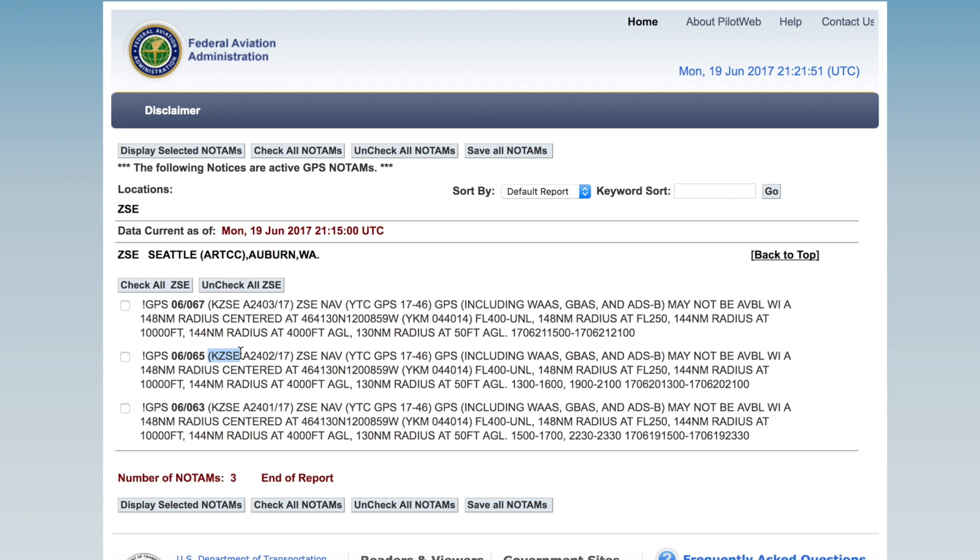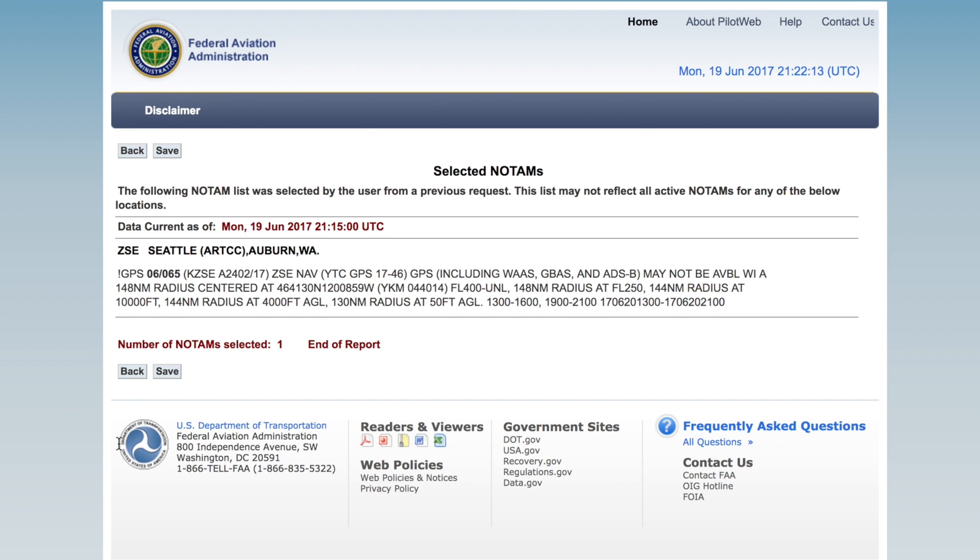Let's take a look at what a GPS outage might look like — here we see three GPS NOTAMs. I can select one in the Seattle area and click Display Selected NOTAMs for more information. Now that I have that one singled out, it gives me the date and time stamp at the beginning, followed by what kind of GPS it includes and how it affects that area. It then tells me what size the outage is and at what location.